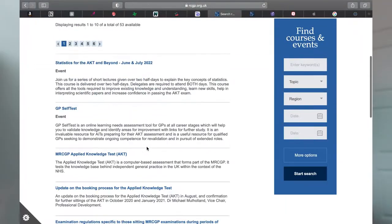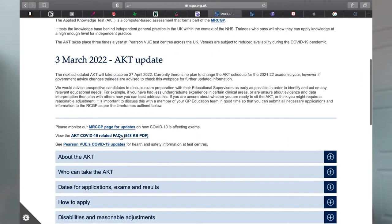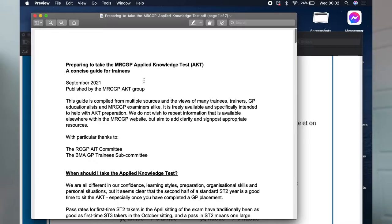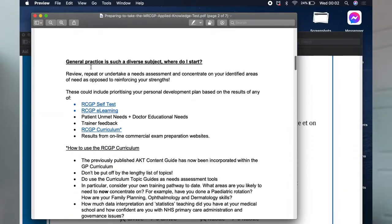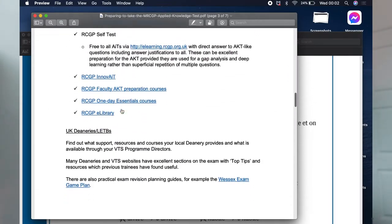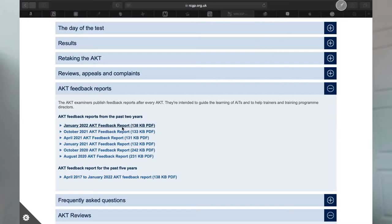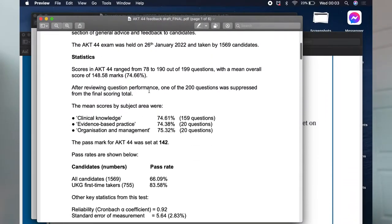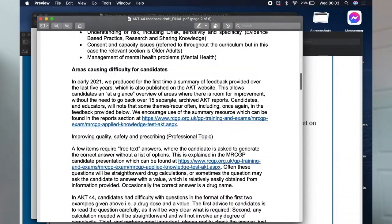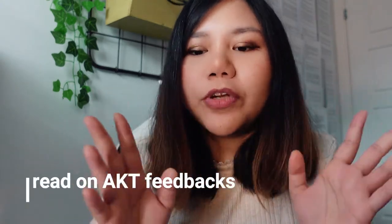On the RCGP website itself there are quite a lot of tips and advice on how to go through the exam. I did go through all the things they have provided, and they also have a list of topics we should focus on, which is feedback from every AKT exam. They have summarized whatever topics we need to focus on because from the AKT feedback they felt candidates don't have enough knowledge on these areas.